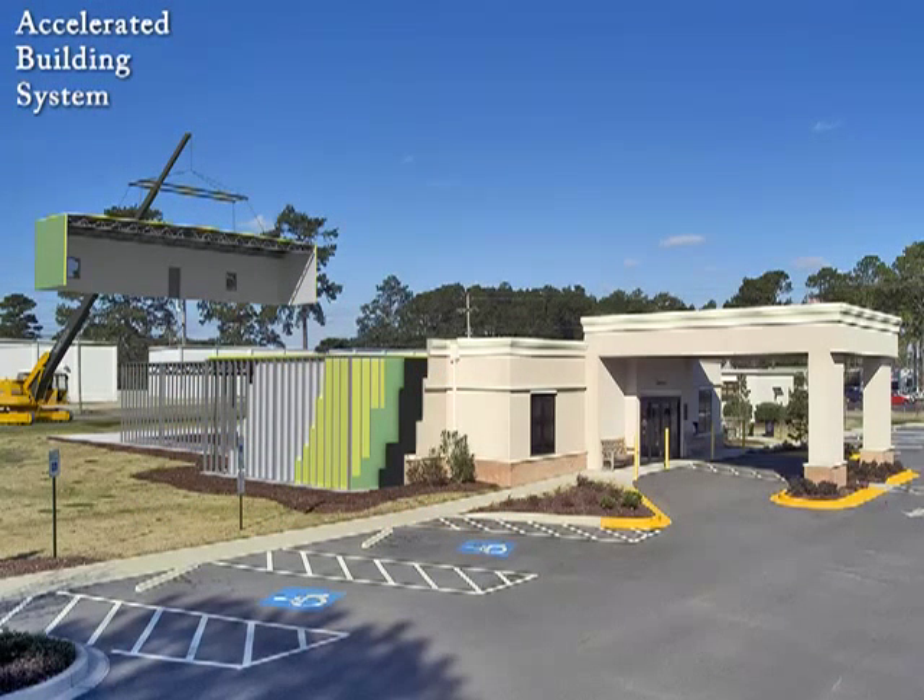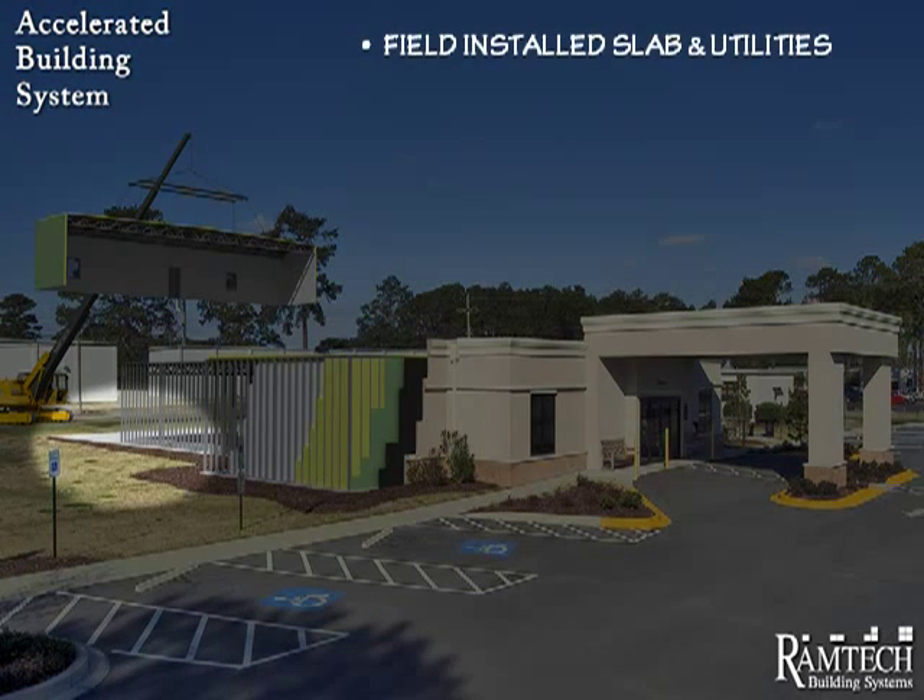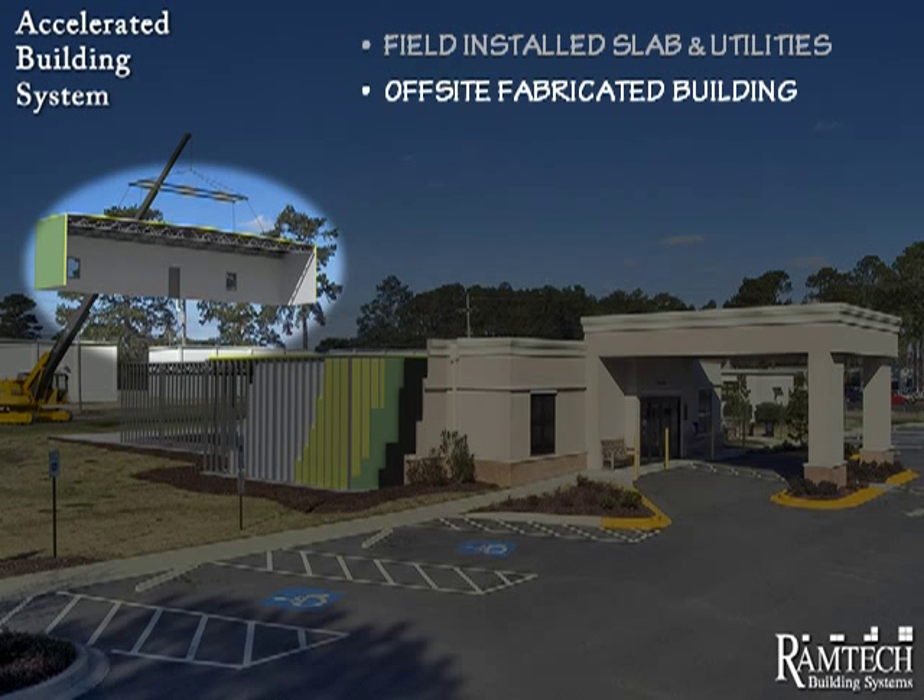Now let's take a look at how the process works. The next set of slides is based on a typical structure which will give you an idea of the steps involved in the actual construction of a Ramtech Accelerated Building System project. We start with underground utilities, then pour a concrete slab foundation designed specifically for your site. While the site work takes place, we're constructing the building at our Mansfield, Texas Fabrication Facility.